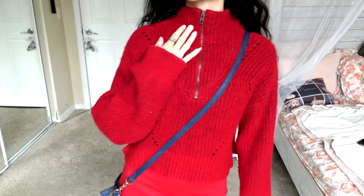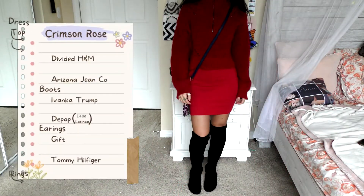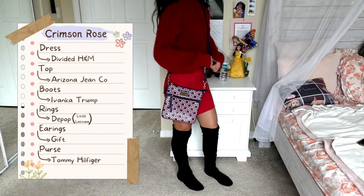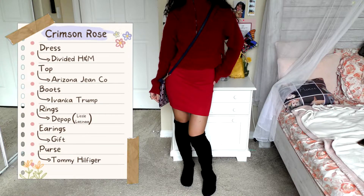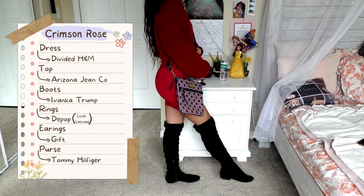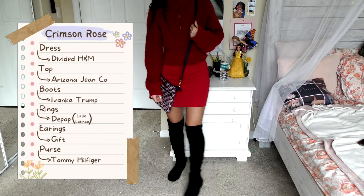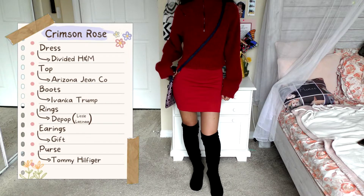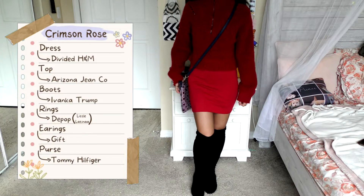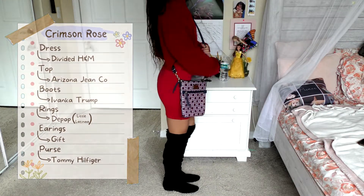Thirdly, we have one of the more risqué outfits of this collection, which I call Crimson Rose. The dress I'm wearing underneath is from Divided H&M — I really love this dress. It is very tight and somewhat short if you're not used to wearing things like this, and it does rise up a lot when you walk, so that is kind of annoying. The top is from Arizona Jeans Company — super warm, very high quality, and it has a zipper up top so you can pull it down or keep it up. These boots are from Ivanka Trump. I actually really enjoy these boots — I believe they're riding boots, and I love that they're thigh-high.